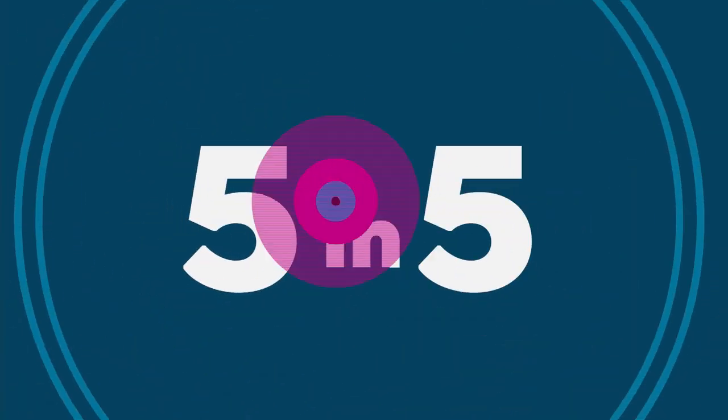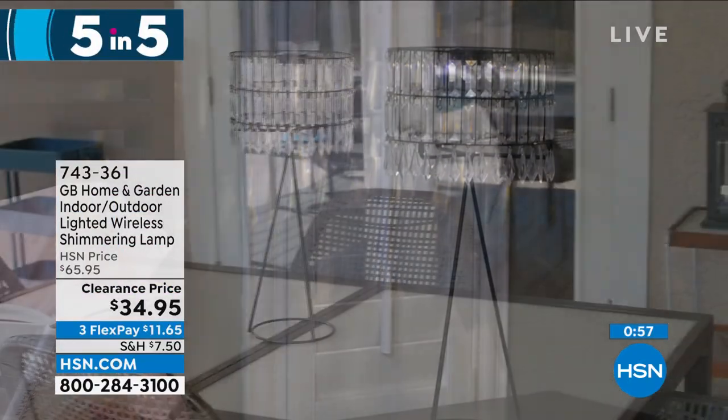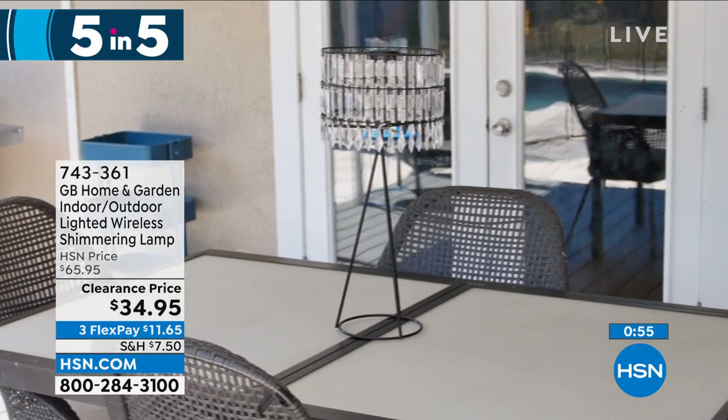Welcome back to HSN. I'm Tamara Hooks, your host, and we're talking home clearance today. We are about to kick up the pace a little bit because we've got our five and five — five products in five minutes. It's going to go real fast, but the minute you see something you want, jump in and call us or shop on hsn.com.